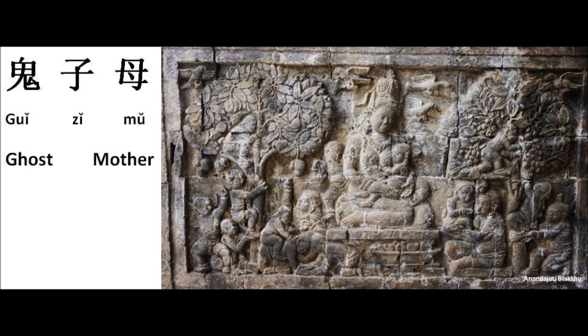In China, Hariti is also known as Demon Mother. In Mandarin, she is written as Gui Zi Mu, meaning ghost mother. This is also a story of good over evil, where even in the spiritual realm a demon can switch sides. This might explain why Hinduism, Buddhism, and Jainism are religions of peace — they even make friends with demons.